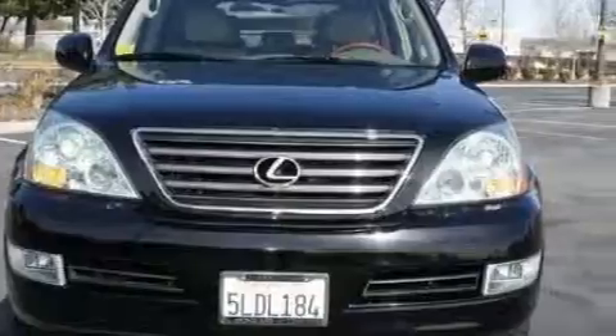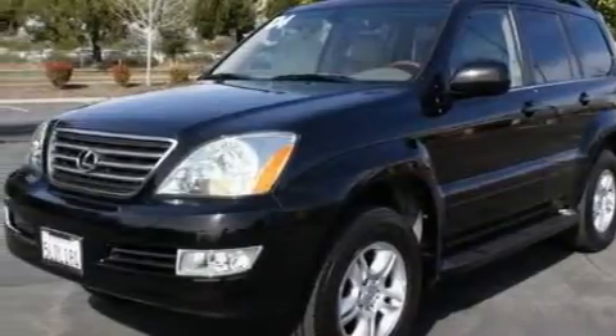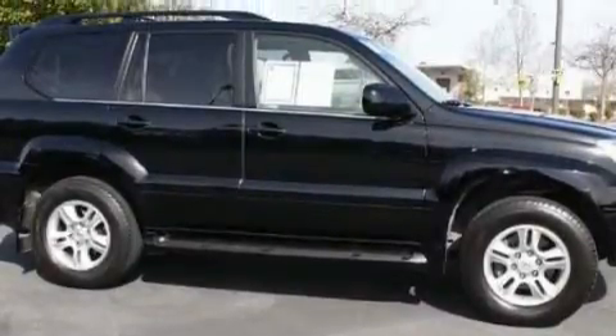This Lexus has a long list of incredible features including a heated driver's seat, a sunroof, a CD player, side impact airbags, an anti-lock braking system, and this vehicle's stylish design always looks great.